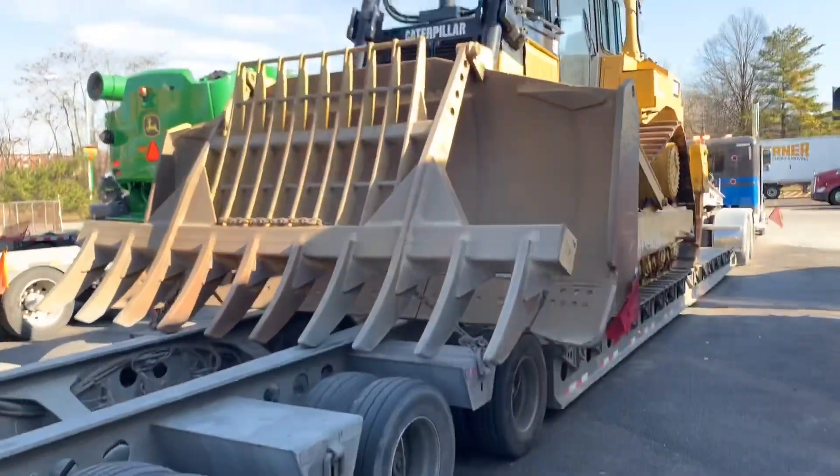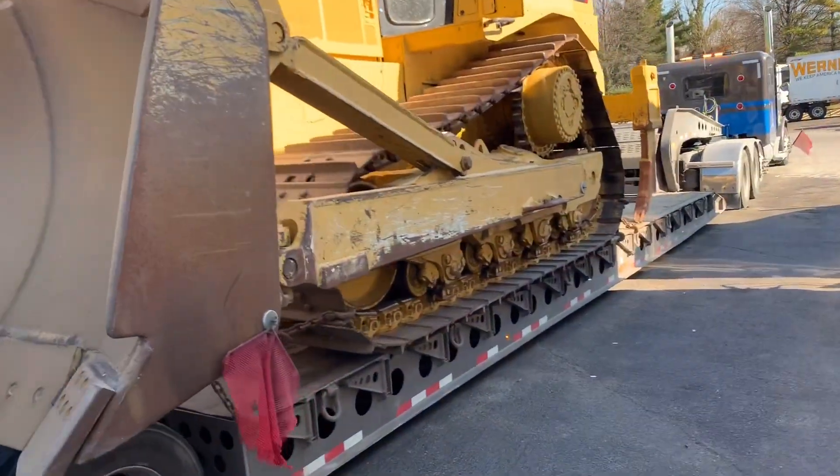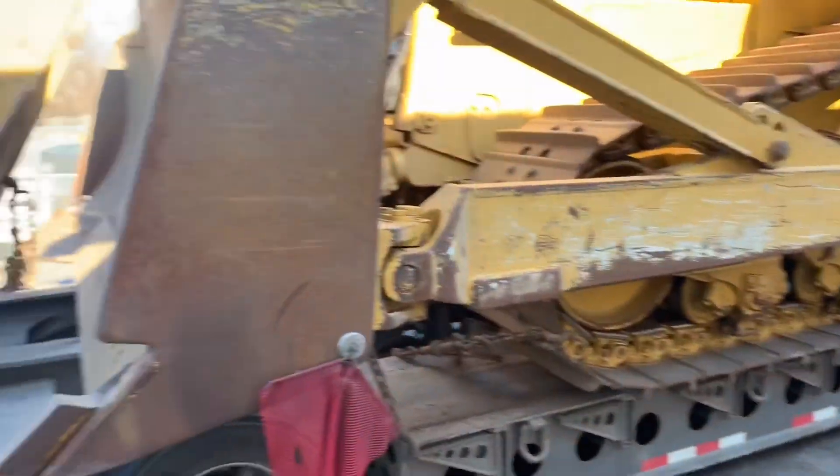So this is the load bringing out here to Baltimore, Maryland at the TA now in Baltimore.